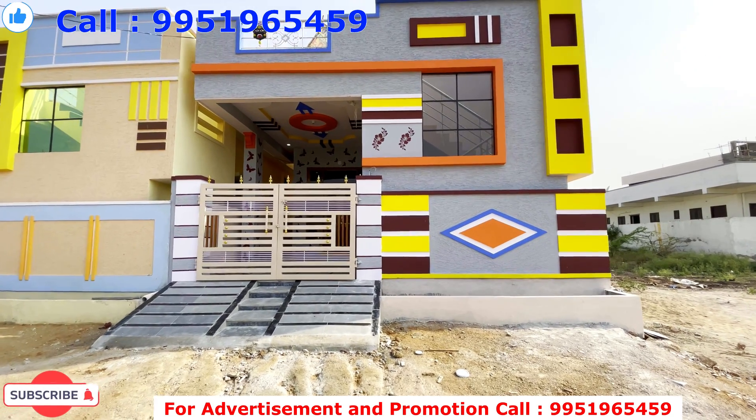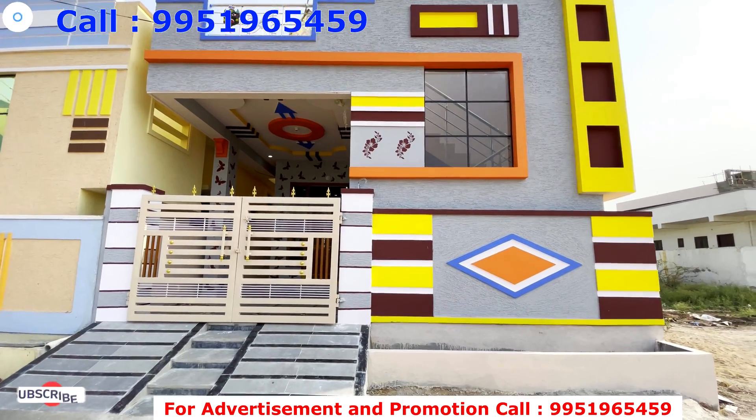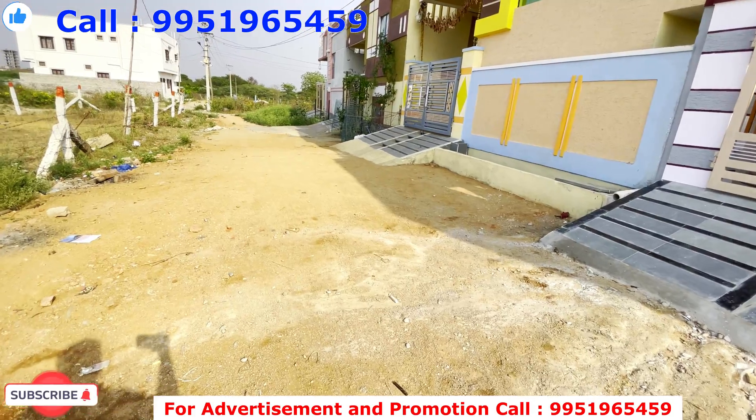This is for two thousand square feet. The price is 57 lakhs. You are in the Houthnagar city area, and you can find the location with K affiliation.